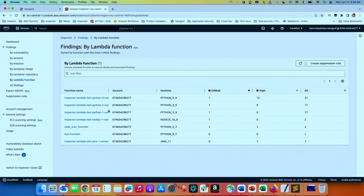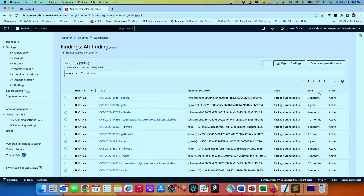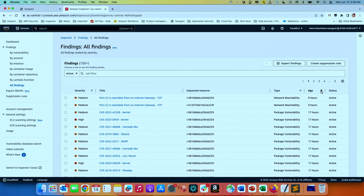You can view findings by Lambda function and sort by age — new findings come in automatically, for example some generated nine or 17 hours ago. From a user standpoint, you really don't have to do anything except click activate. We do give a 15-day free trial and it is extremely cost-effective compared to any other vendor. We have tried to make it really affordable because we believe security should be standard, not something to capitalize on. Thanks everyone.